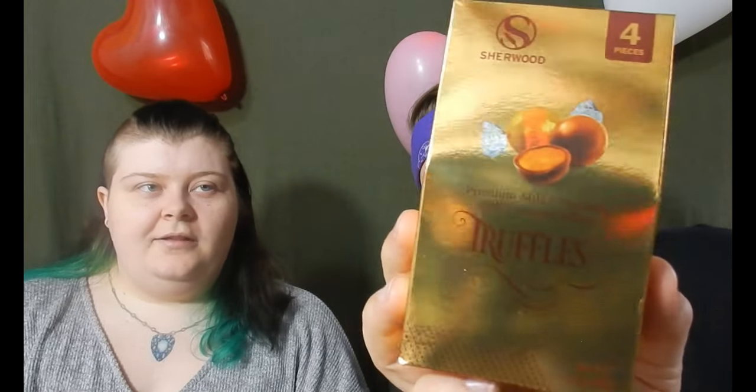The very first one we're going to be trying is this one from the Valentine's Day aisle — they don't normally sell it by itself. Our Dollar Tree didn't sell this by itself until Valentine's Day came around. It is the premium milk chocolate with caramel filling truffles. The brand is Sherwood, in case you want to look it up. There are four pieces at two ounces, and 310 calories for the whole box, which is quite a bit for just four pieces.